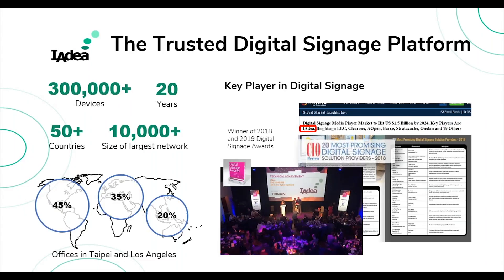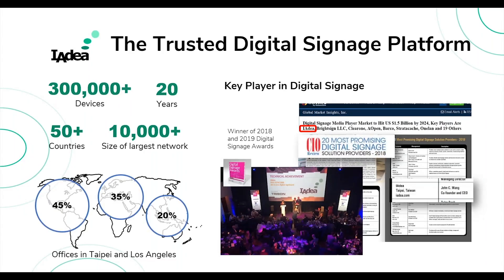If you are new to IAdea, welcome to the exciting digital signage market. IAdea has been in it for the past 20 years — next year, 2020, we'll be celebrating our 20th anniversary. All over the globe there are more than 300,000 IAdea devices deployed, running in over 50 countries. The largest single network powered by IAdea contains more than 10,000 devices, which demonstrates the scalability and manageability of our platform.